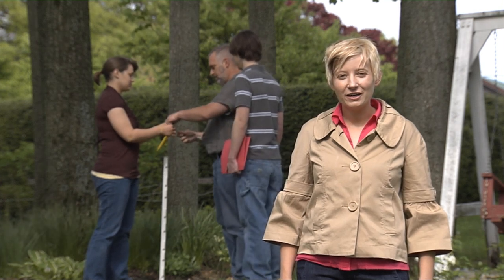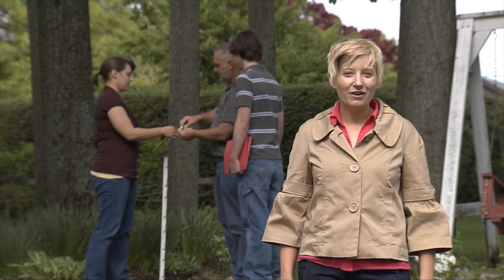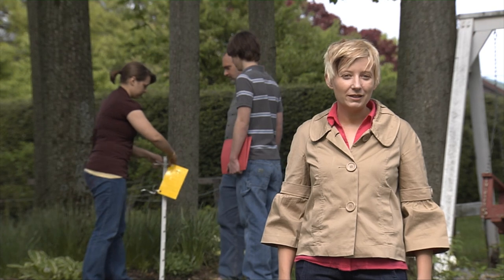Hello, my name is Mary Gardner and I'm an assistant professor in the Department of Entomology at the Ohio Agricultural Research and Development Center. I'd like to talk to you about the Buckeye Lady Beetle Blitz.